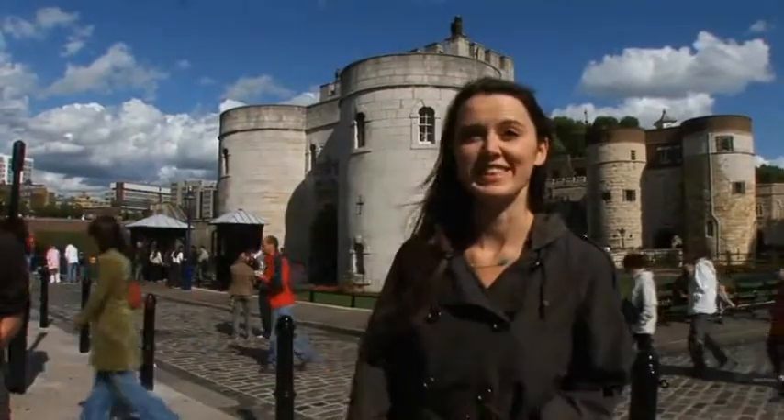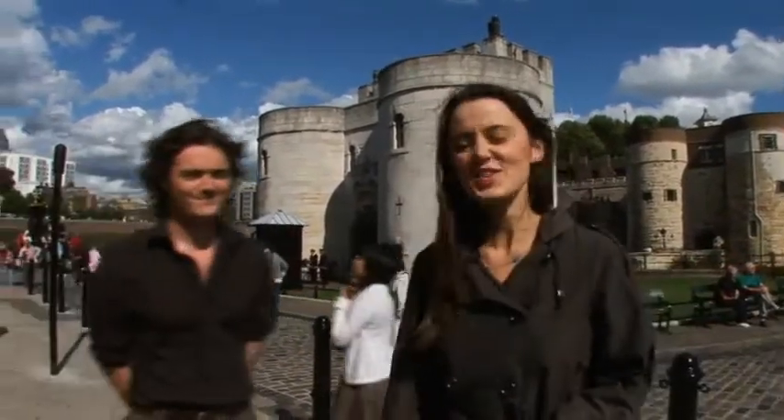Today we're looking at remarkable buildings and we've come to one of London's most iconic and historic sites, the Tower of London. Daniel is the education officer here and he's agreed to show us around.